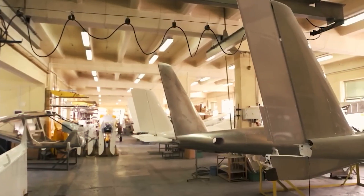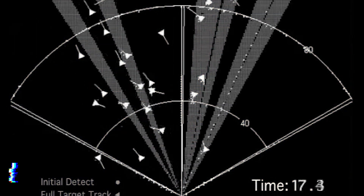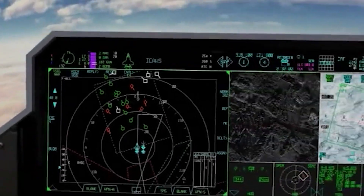Let's talk about its avionics. This fighter is equipped with some seriously advanced systems. We're talking about an AESA radar — an active electronically scanned array radar — which isn't your typical radar. It offers top-notch situational awareness and multi-target tracking, giving the pilot the ability to identify and track multiple threats simultaneously.